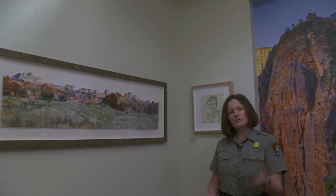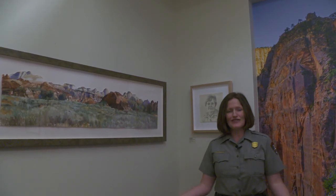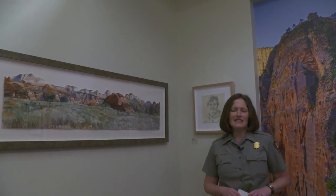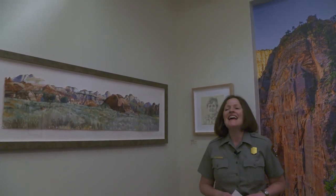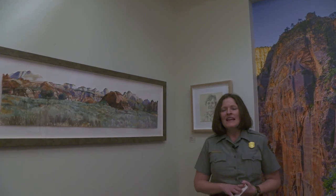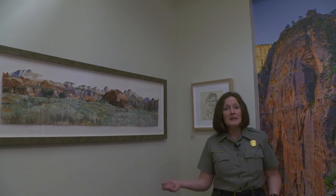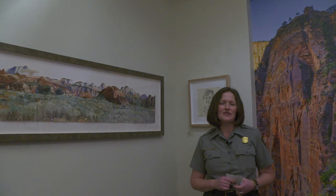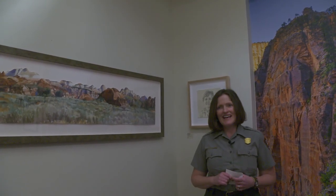Hopefully those words and photographs that you share with friends and family will inspire the next generation to come to the parks and create based on that experience. I hope you've enjoyed this little ranger-led tour today and I can't thank you enough for participating with me. I really hope that someday in the not too distant future we'll be able to meet up here in Zion National Park and soak up some of the inspiration that she gives to all of us. In the meantime, stay home, stay safe, and we'll see you soon.